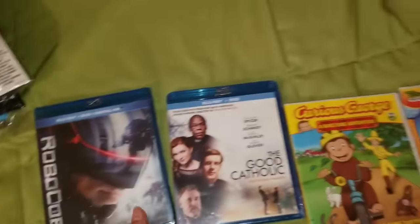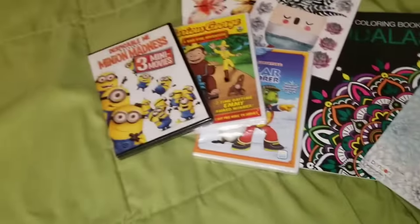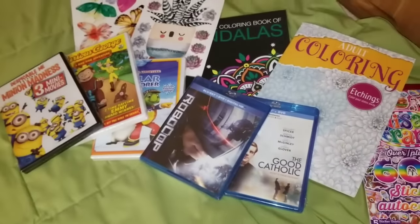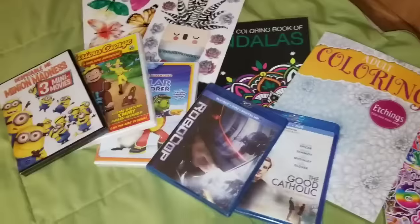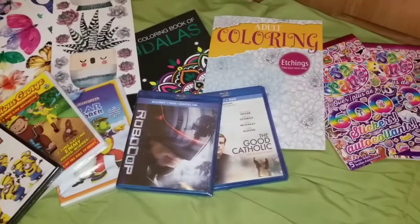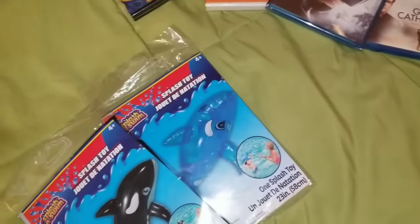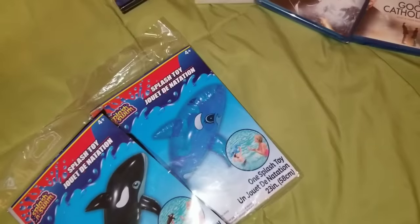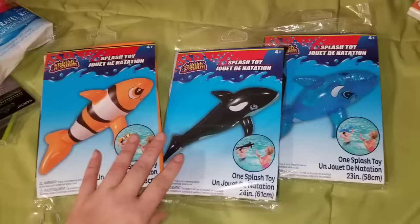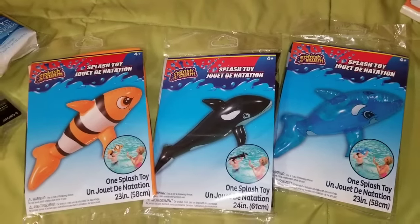Dollar Tree has so many different movies — at least the ones I go into do. People always ask where I find these movies. Don't be afraid to dig in, because you will be amazed at some of the stuff you can find. Speaking of amazing finds, I have to show you these — they are adorable. These are summer toys, pool ready and lake ready.